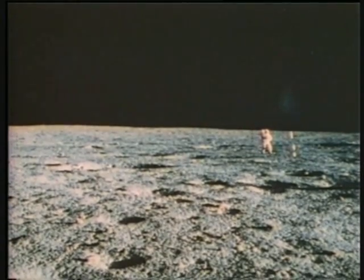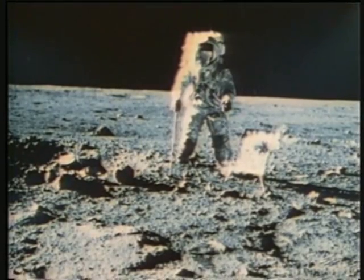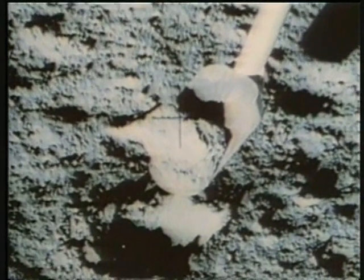After Conrad checked the ALSEP experiments, they began the geological traverse during which they would cover about a mile and take samples from six craters. "You're gonna get a big surprise when you look into this head crater — it's a heck of a lot deeper than it looked. There you go, that's a good rock. Hey, look at the pits in it. That's just gonna be a good rock, Houston."